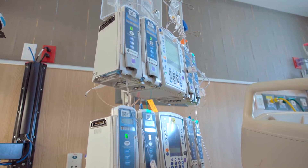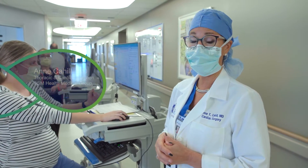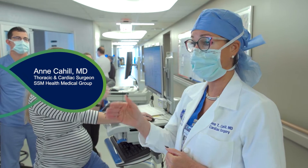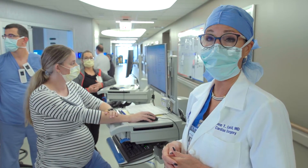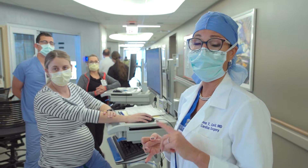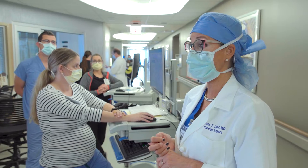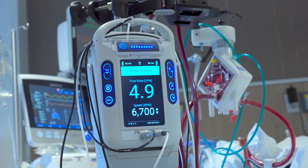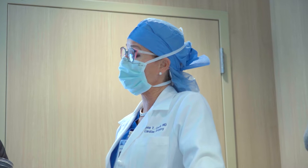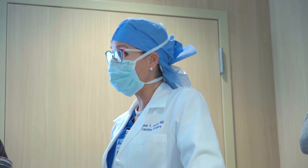With our team, we have a provider at the bedside virtually 24 hours a day, which is exceptional. If anything changes with this patient, we are immediately available to address concerns — bleeding, abnormal heart rhythms, collapse of the lungs — which are exceedingly rare, but we're here to address and treat them immediately.